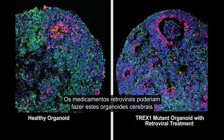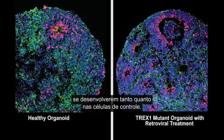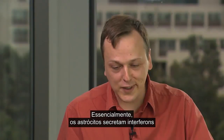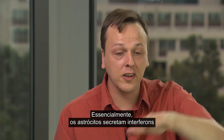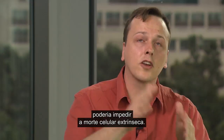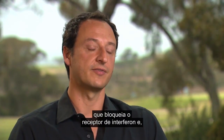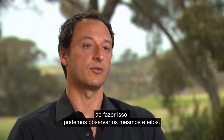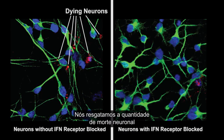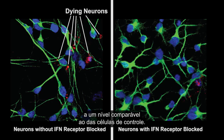The retroviral drugs could actually make these brain organoids thrive as much as in the control cells. Essentially, astrocytes are secreting interferons that are killing neurons. If you could block this pathway, you could prevent the extrinsic cell death. To do that, we used a drug that can block the interferon receptor. By doing that, we could see the same effects — we rescued the amount of neuronal death in the mutant cells to a level comparable to the control cells.